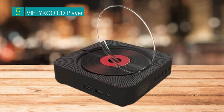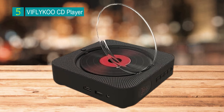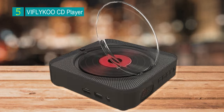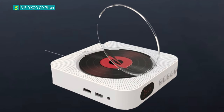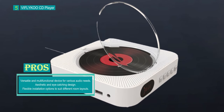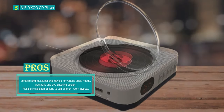Number 5: VIFLY KOO CD Player. The VIFLY KOO CD Player is a versatile and visually appealing audio device that offers a range of features, making it an ideal gift for various family members, including parents, spouses, and children. This eye-catching CD player is not only aesthetically pleasing, but also functionally diverse, catering to the needs of music enthusiasts and more.